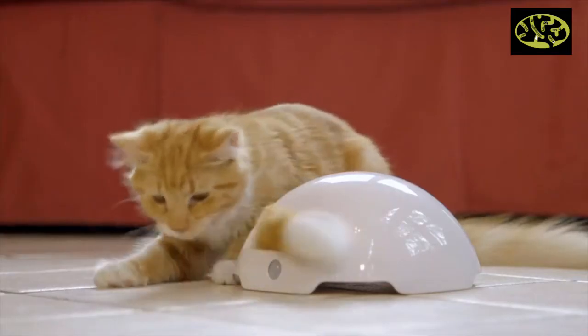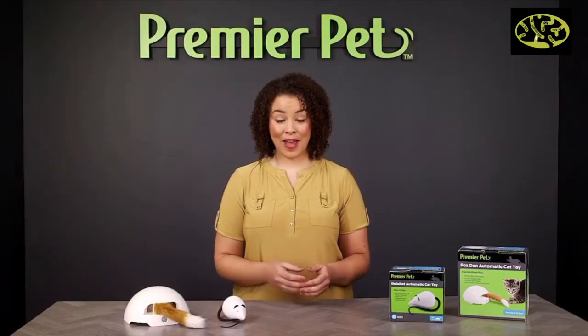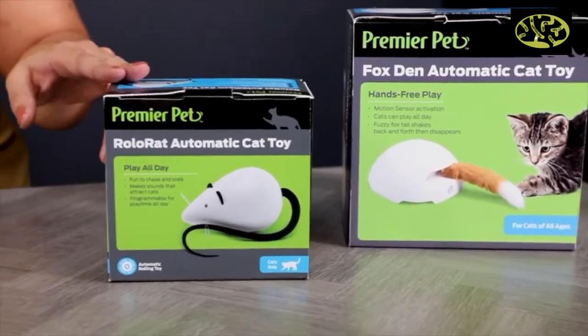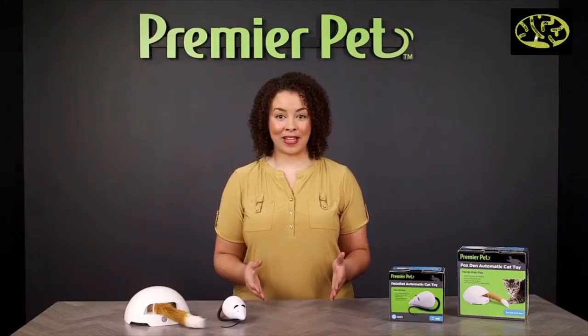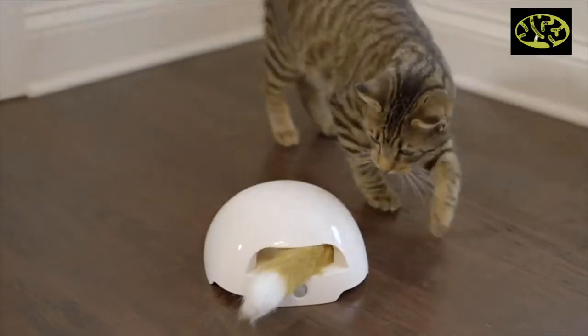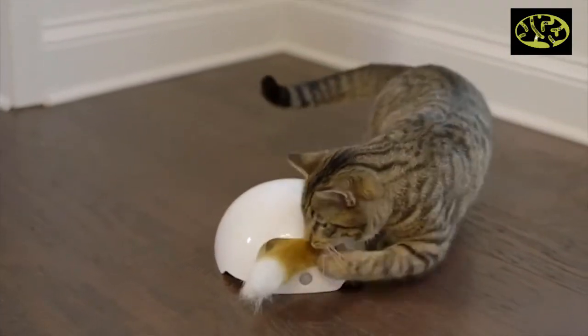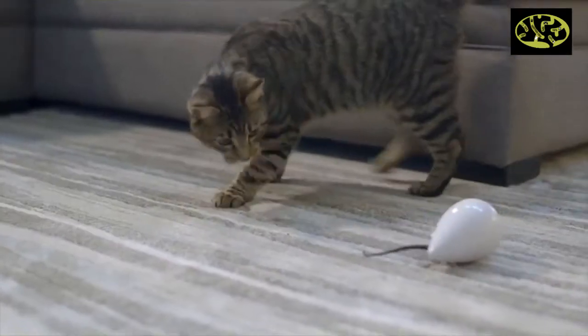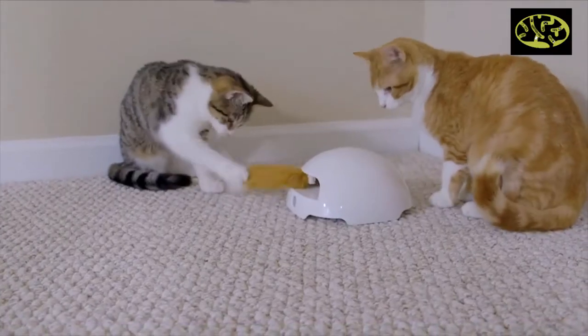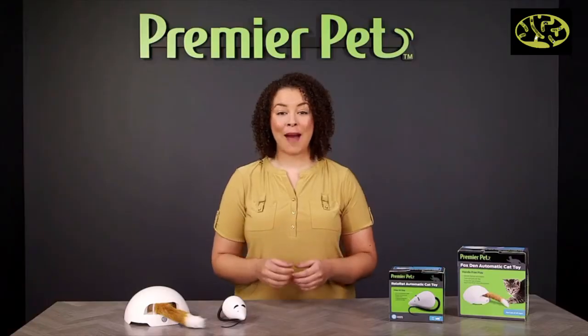Cats love to play and keeping them active is important to their mental and physical health. With a Premier Pet interactive cat toy, you can quickly, safely, and inexpensively keep your cat entertained. These toys allow you to keep your cat busy and happy even when you're not able to play with them. Some even feature a play while you're away mode so you can keep playtime going all day long, turning on throughout the day while you're gone to keep your cat busy.